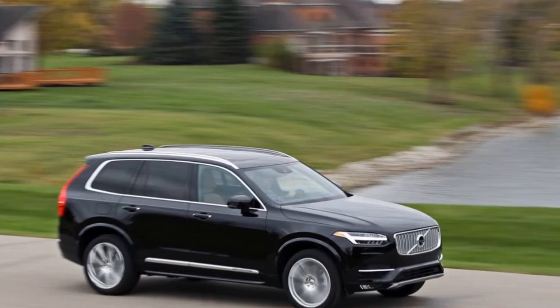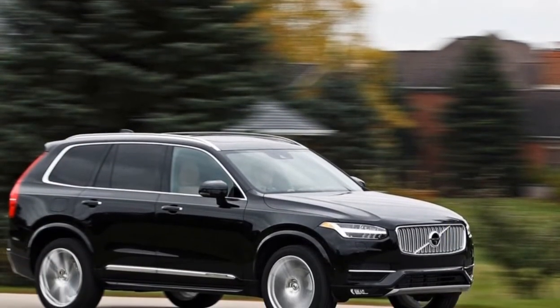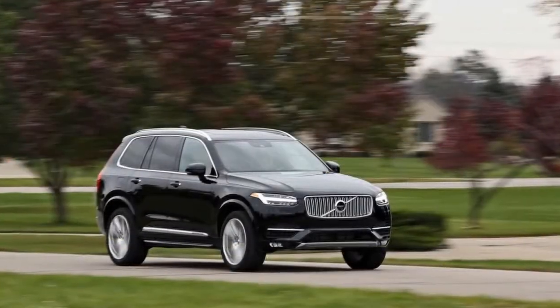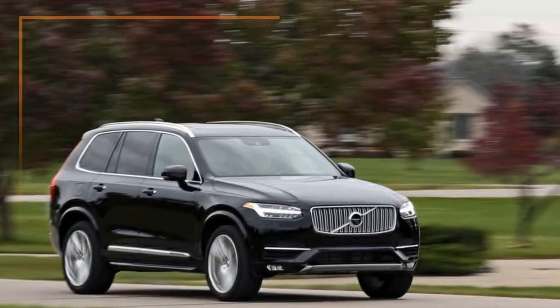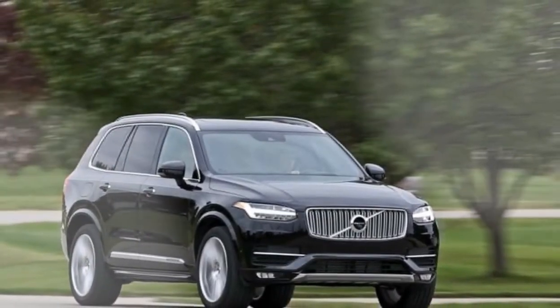But for the Volvo XC90, there's no trick formula. The Swedes simply executed a traditional blueprint to its fullest potential. The XC90 stunned onlookers when it debuted in 2014 and introduced the world to Volvo's new design language and upscale interior standards, although the vehicle didn't go on sale until a year later.